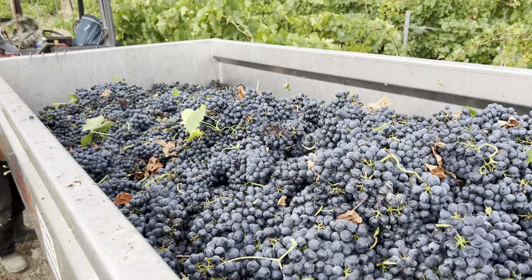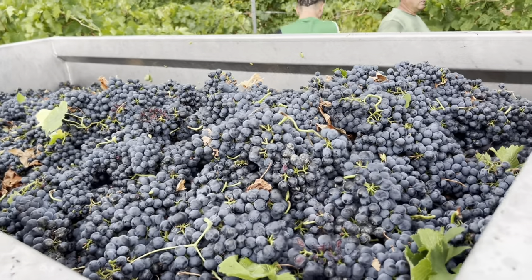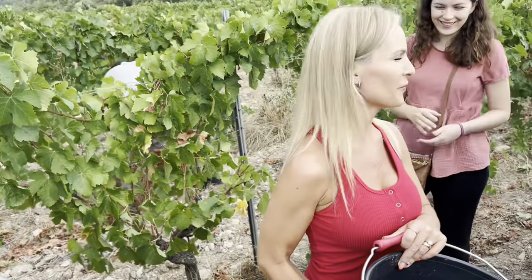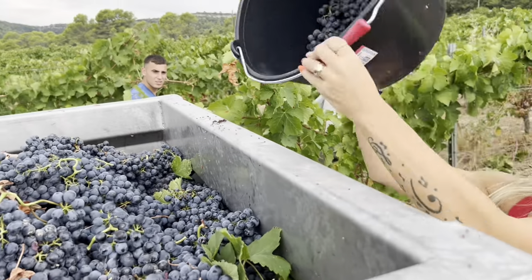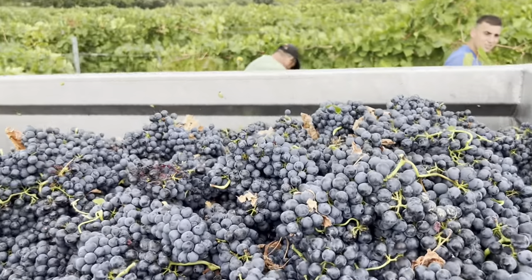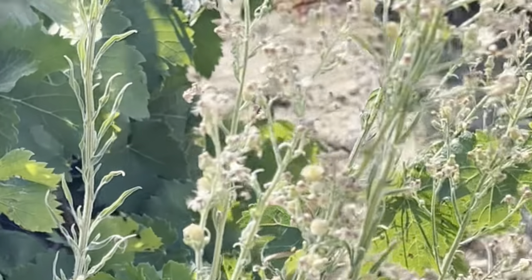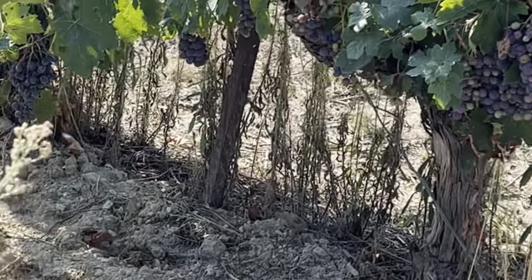Hey guys! Today we have the privilege of again being at our favorite place, Le Domaine de Villeneuve, where we're here for a very special event that's going to be a month long — what we call les vendanges. Vendanges is grape harvest. There are other words for harvesting fruits and vegetables in general, but in France we have a specific term for grape harvesting: les vendanges. You're going to come with us and explore what it is at this time of year — August and September — harvesting grapes and how wine is made.